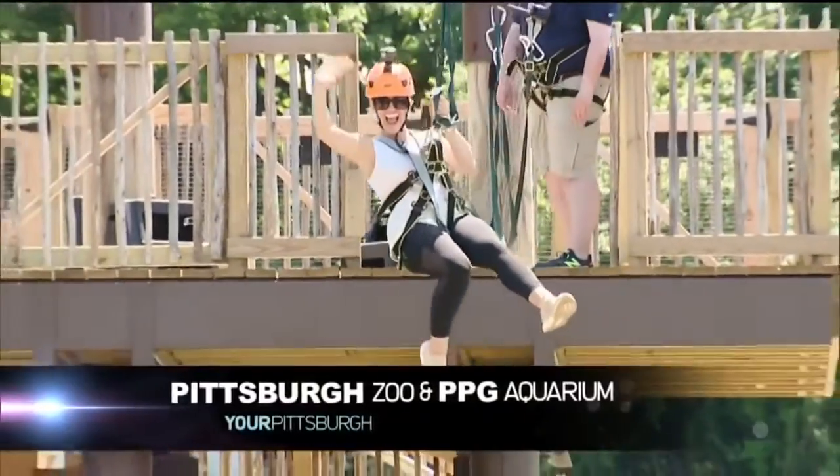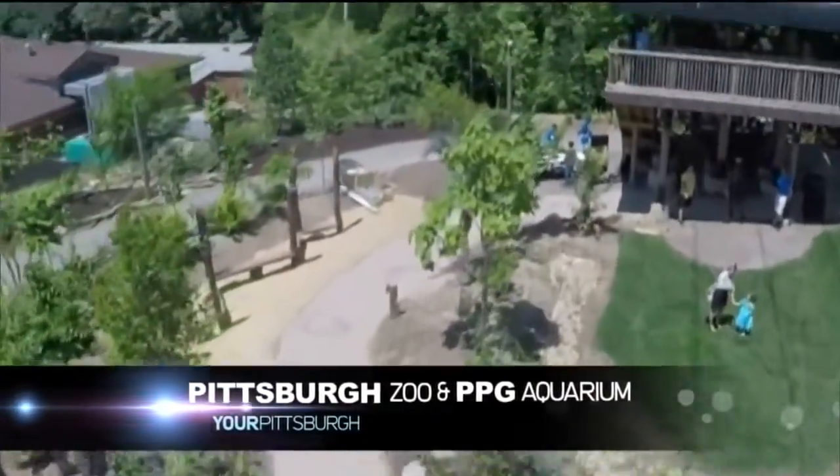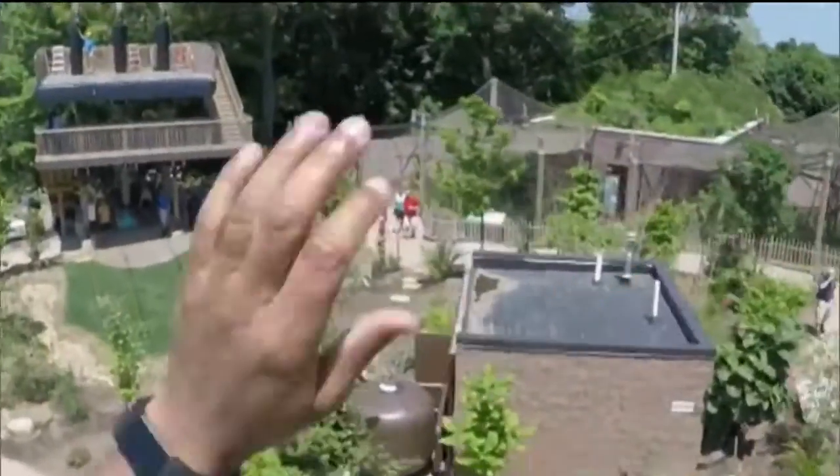You have until Labor Day to ride the new zip line at the Pittsburgh Zoo. It's 25 feet in the air, and you zip along for 170 feet above giant anteaters and pygmy hippos. You may also see giraffes and elephants.